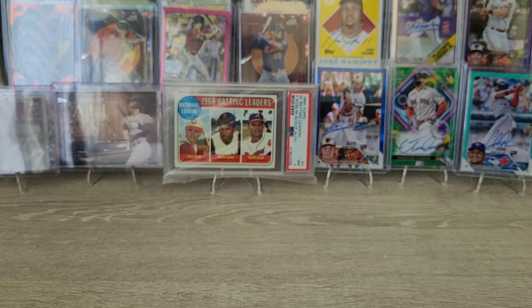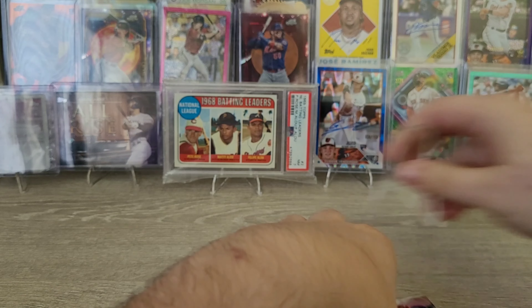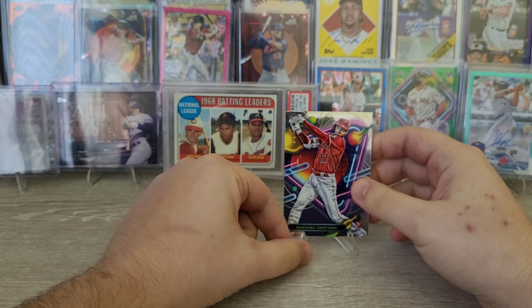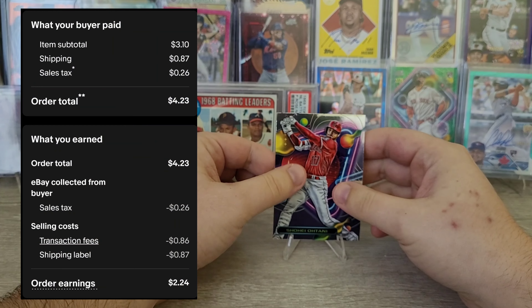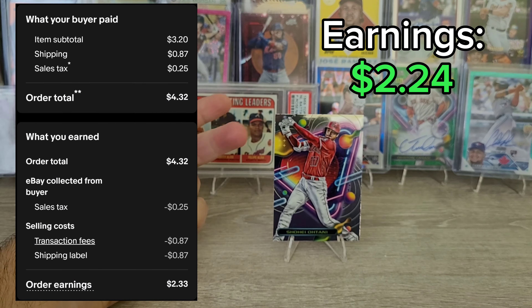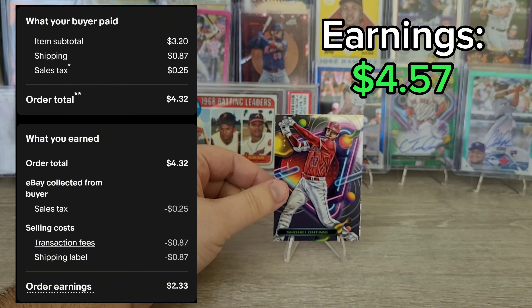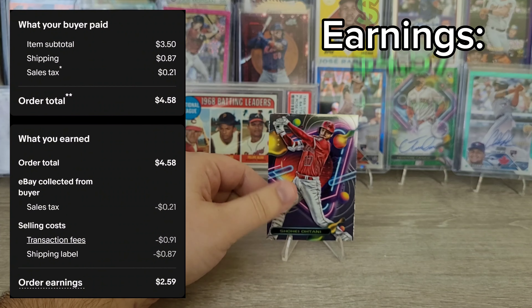Let's talk about the Shohei Otani trade-up. I think I found a fourth one here. So I did manage to sell all three of the Shohei Otanis on eBay — I'll put the sales up on the screen. I sold the first one for like $3 even, plus they paid for shipping. Then I sold the next one for $3.10, then $3.20. Both of those sold immediately, so I was like, 'Oh shoot, I'm not selling them high enough.' So I sold the third one for $3.50.